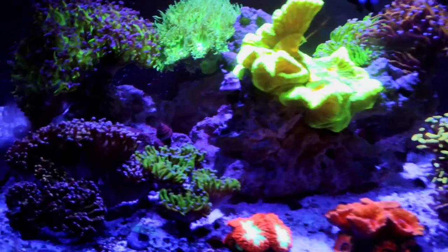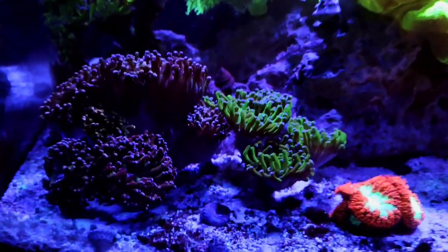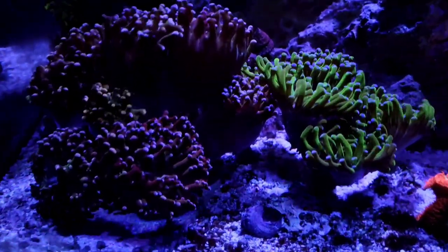And finally, to help you decide if you want a reef tank or not, here's some eye candy for your enjoyment.